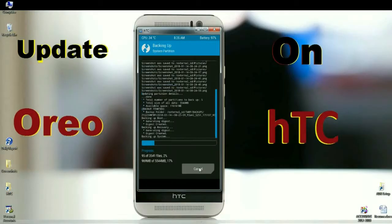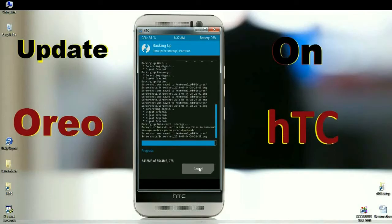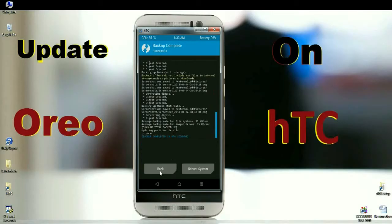It will take approximately 2 to 3 minutes, but it's the safest way to restore our stock ROM. Once the process is finished, we need to go back to the home screen. Press the back button.